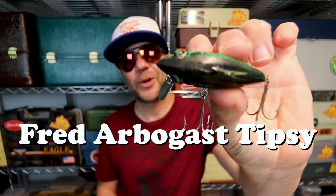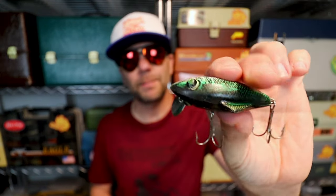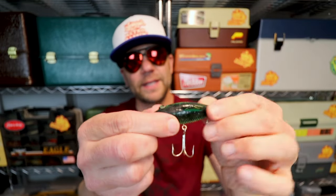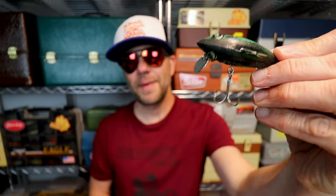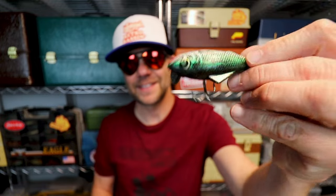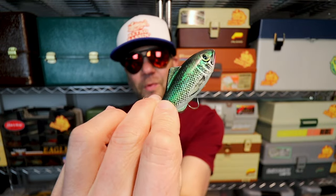But there is a crankbait from Fred Arbogast that you may not have heard of — it's called the Tipsy. This thing probably borders the line between a topwater and crankbait, but I'll put it in the crankbait category because it does have that little diving lip. It looks like they took a standard baitfish profile and turned it on its side. This thing runs pretty shallow and, looking up from the fish's perspective, it probably looks like a little shad flopping around on the surface. Check out the Arbogast Tipsy next time you're on eBay — they are rare, but they're cool.